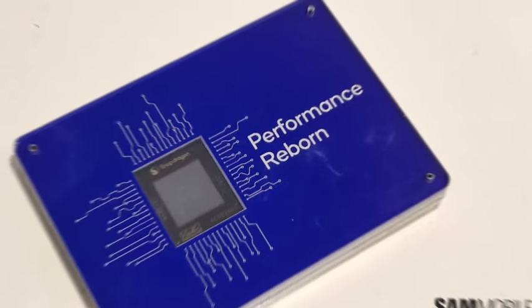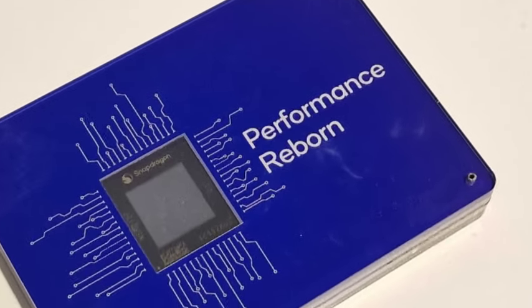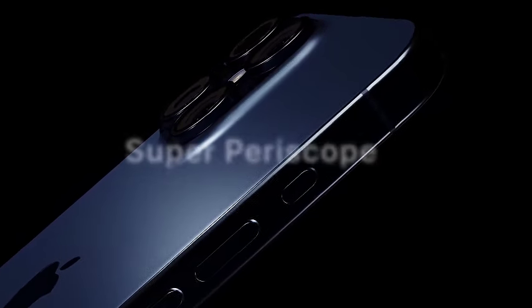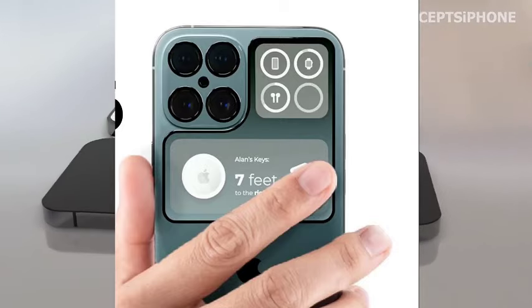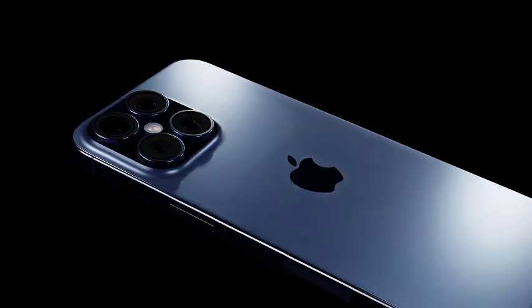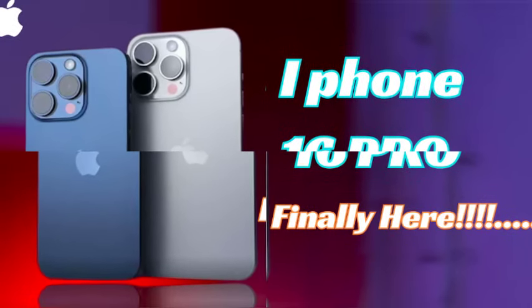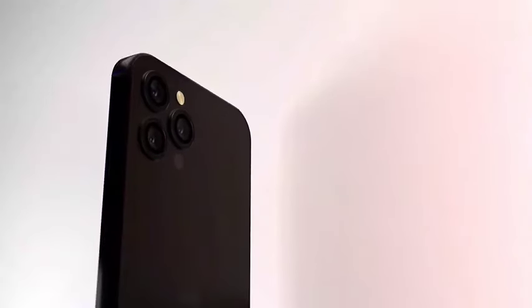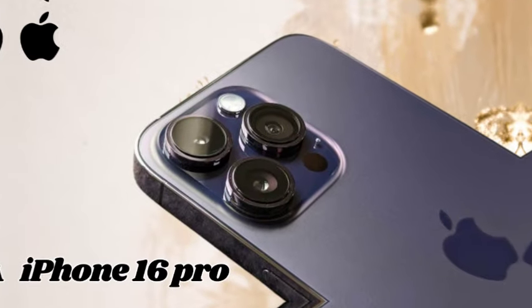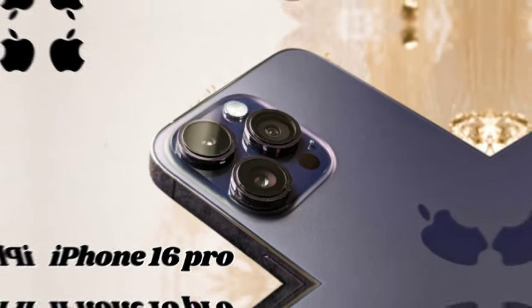Apple is set to unveil its next-generation iPhone series at the Apple Event 2024, scheduled for September 9. The event will feature the launch of the iPhone 16 in four different iterations: iPhone 16, iPhone 16 Plus, iPhone 16 Pro, and iPhone 16 Pro Max, marking a significant milestone as Apple introduces its latest innovations across its flagship lineup.